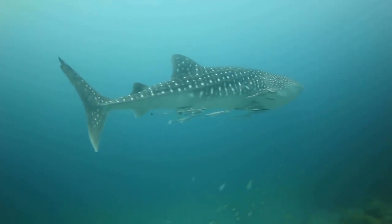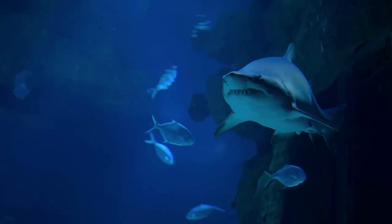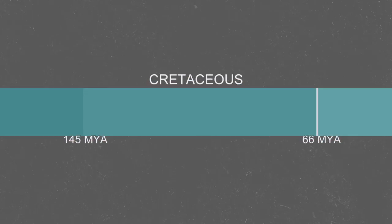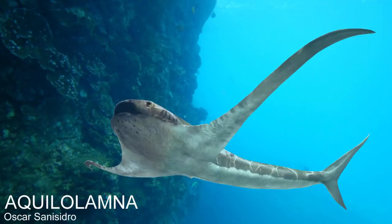Many sharks, from the hammerhead to the whale shark, have diverged from the regular fish body shape, taking on new and bizarre forms that help them specialise into their unique lifestyle. But over 90 million years ago in the Cretaceous period, there was once a species of shark that was the strangest of them all, called Aquila lamna, that was unlike anything swimming today.